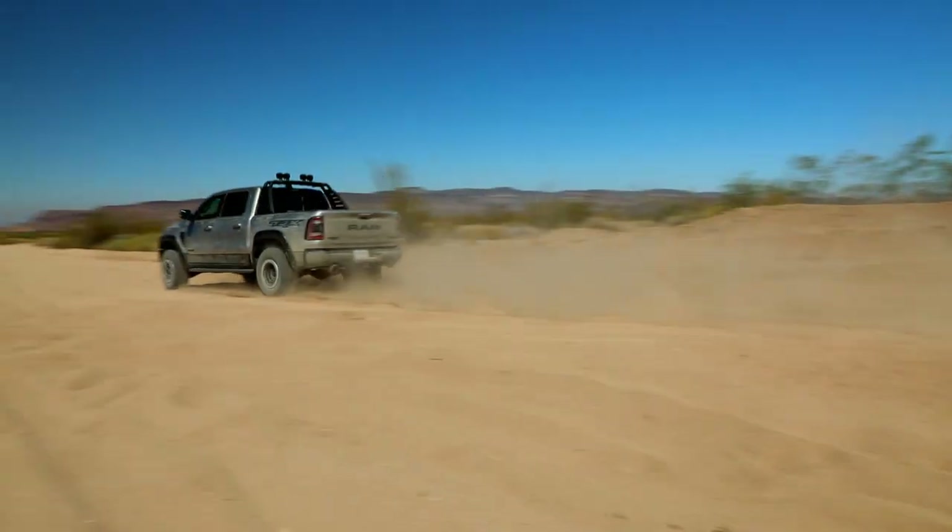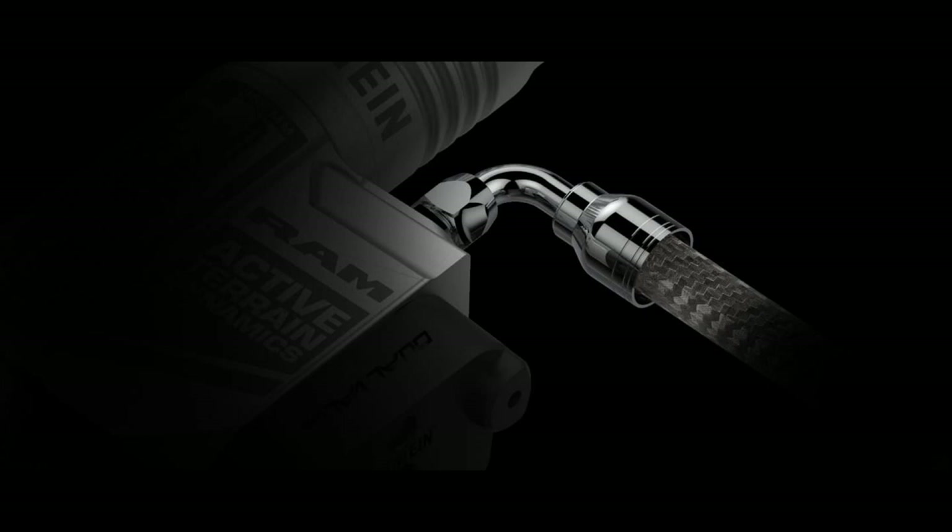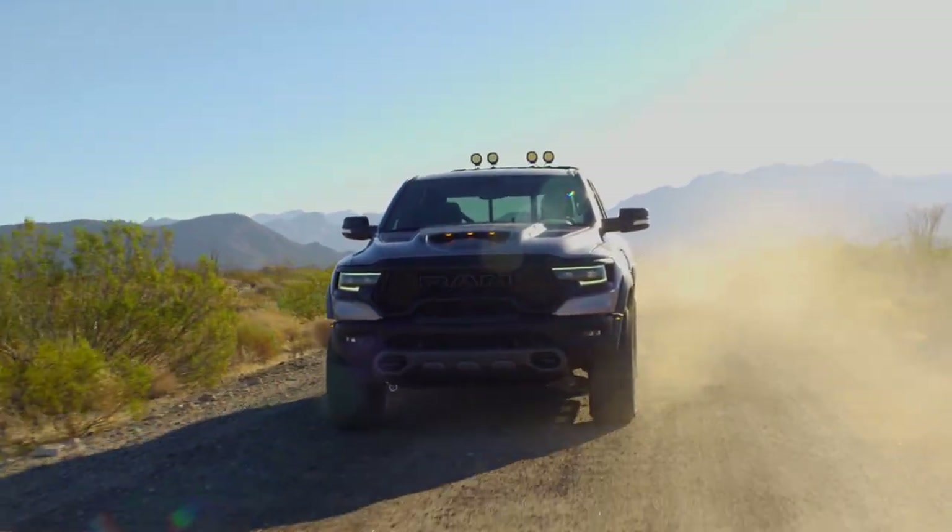Dual valve technology allows the system to infinitely adjust both compression and rebound forces at each shock absorber. Depending on terrain and driver input, the system tailors the signal sent to each of the eight valves on the TRX with extraordinary precision. Each hose is shielded by a braided stainless steel outer layer and sealed using a metal-to-metal process, allowing them to withstand temperatures up to 275 degrees Fahrenheit, accommodate pressures over 5,800 PSI, and stay protected against abrasion and corrosion.